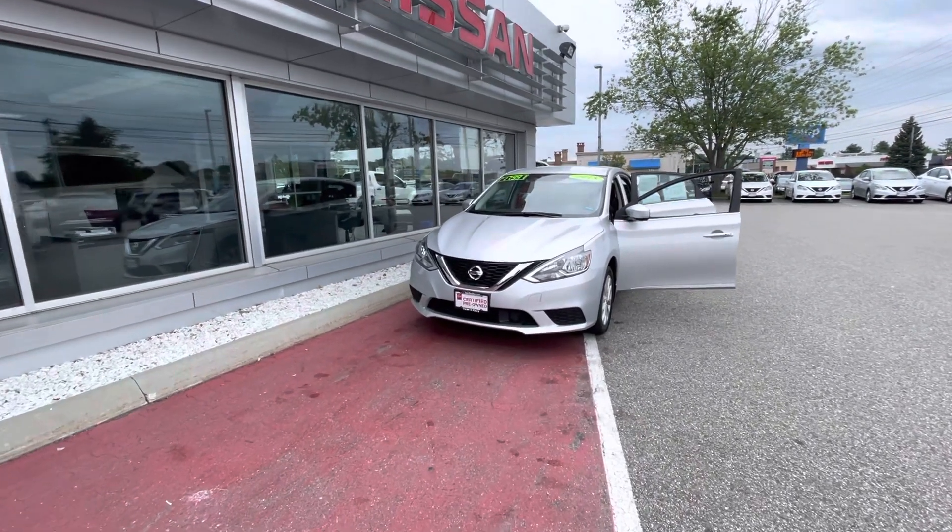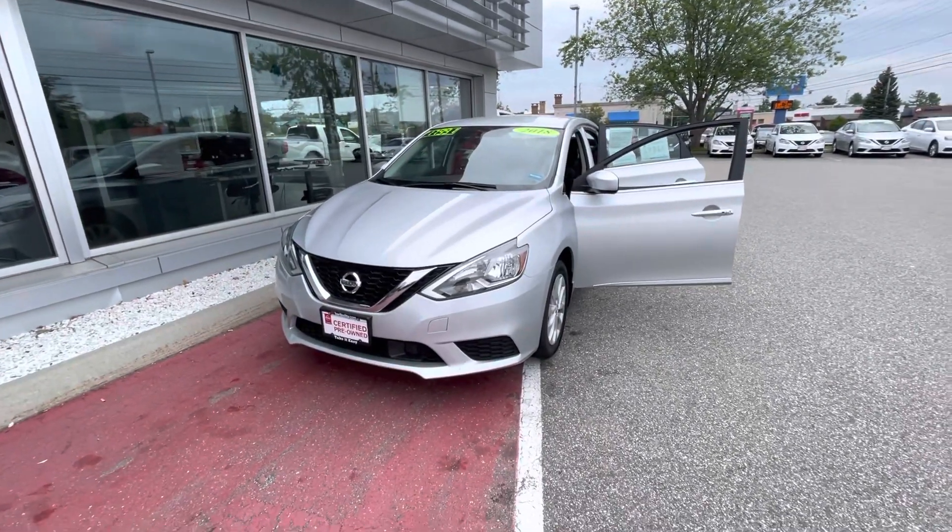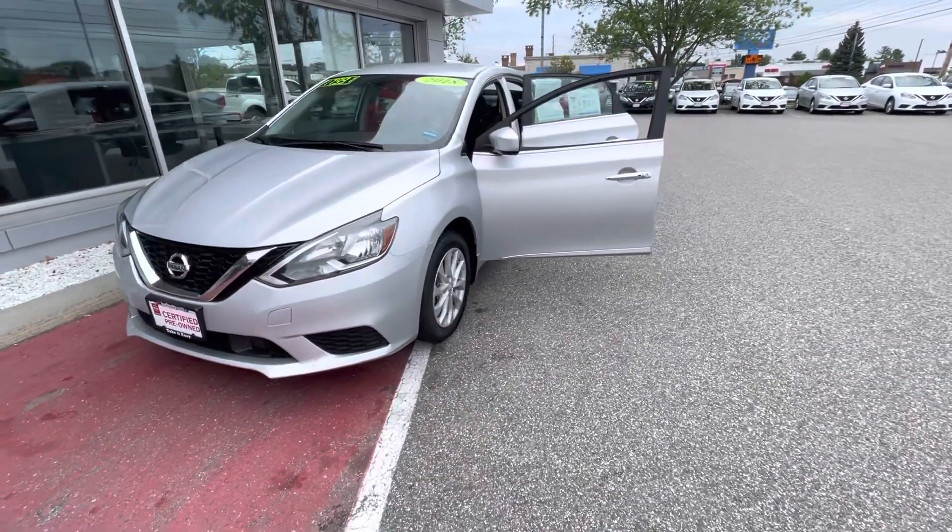Good morning, Robert. This is Hannah over at Berlin City Nissan. Here is just a quick peek at that 2018 Nissan Sentra you are looking at. This is the SV trim.